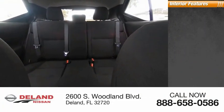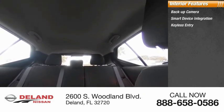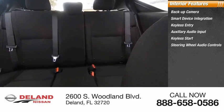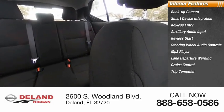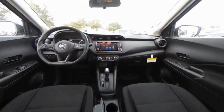Inside you'll find a backup camera, smart device integration, keyless entry, auxiliary audio input, keyless start, steering wheel audio controls, MP3 player, lane departure warning, cruise control, and trip computer.